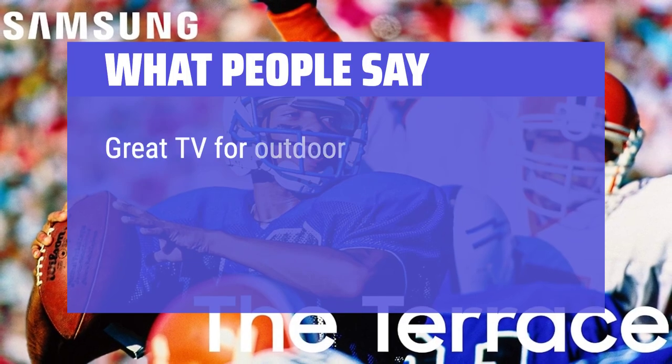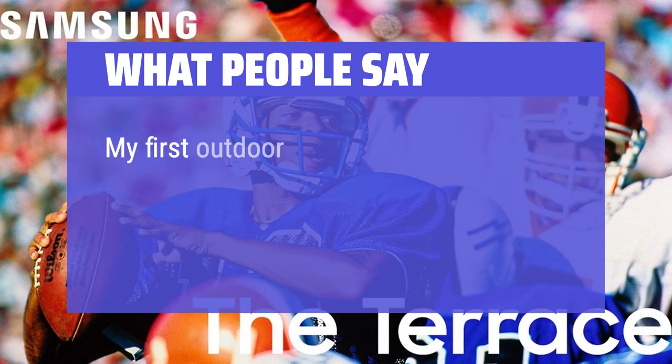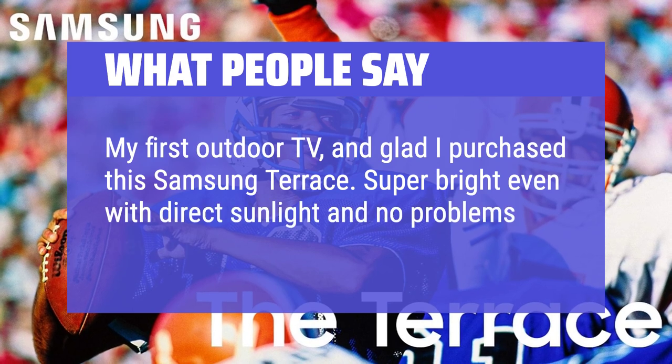What people say: Great TV for outdoor viewing. The picture is great during the day, very little reflection, and you can see the picture very well. My first outdoor TV, and glad I purchased this Samsung Terrace. Super bright even with direct sunlight and no problems viewing the picture.